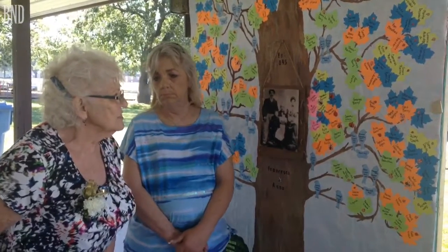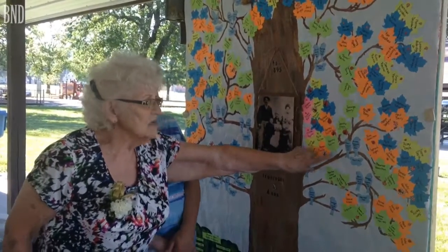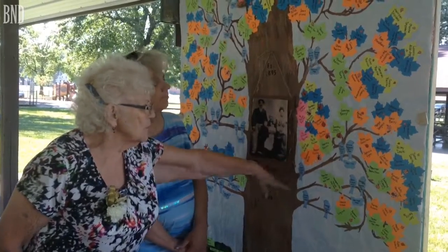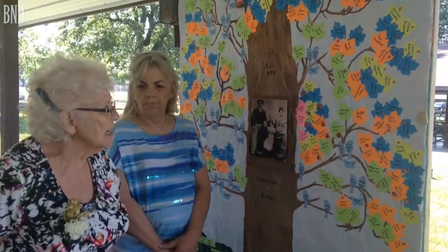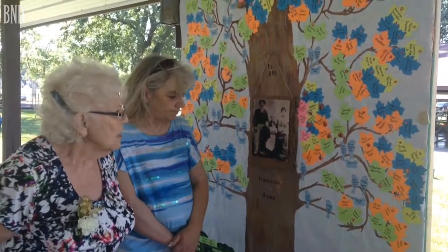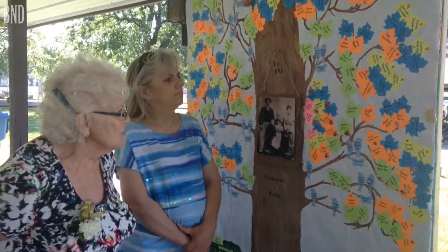We decided that each one of the children that is a descendant of these two people would also have a ladybug on their leaves. It's in the bloodline. The ladybug is the original bloodline of the original couple.